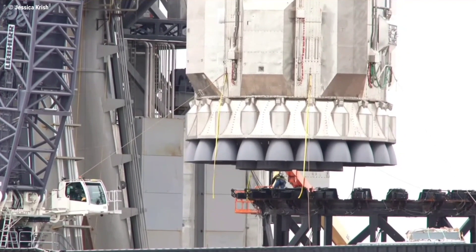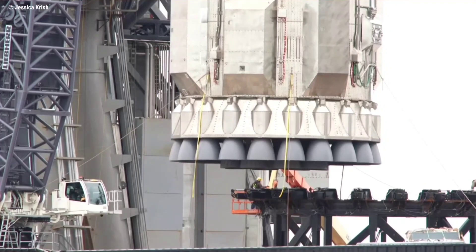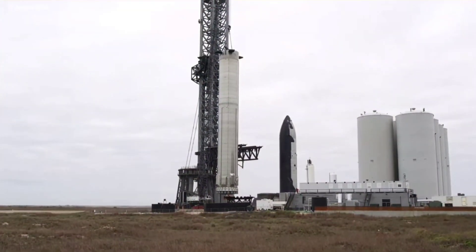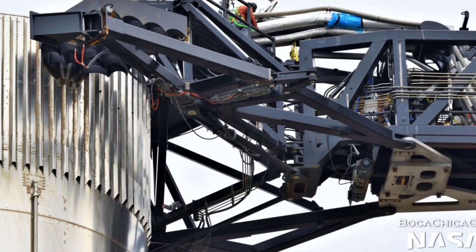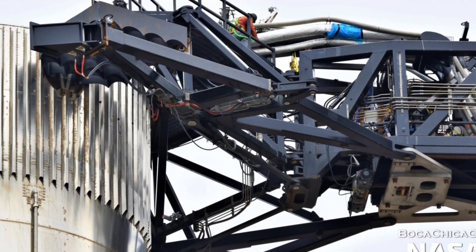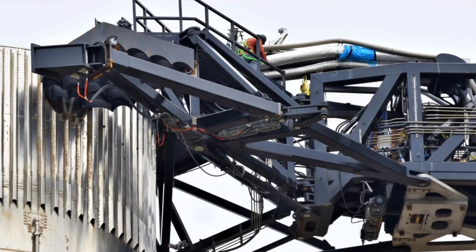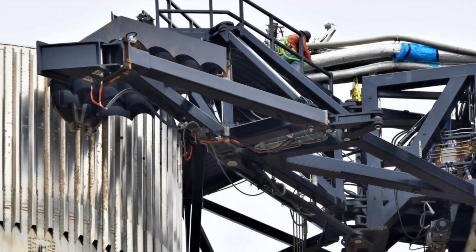This set the stage for Booster to be lifted onto the OLM via the chopsticks, an event completed on Sunday. Once secured to the mount, the Booster QD and Ship QD moved into action, with the former being attached to the aft of Booster 4, while the Ship QD was rotated into place. The Ship QD doubles as a device that will provide power and propellant to the ship, while also providing stability to the booster and stack on the mount.